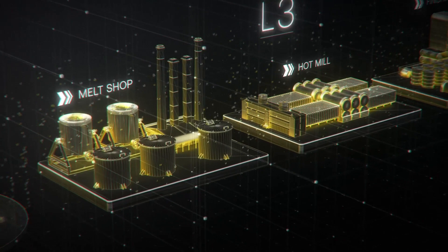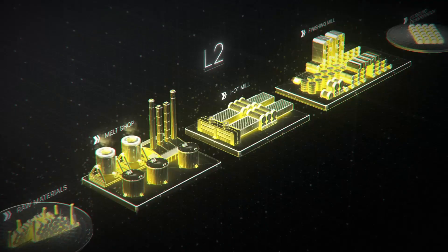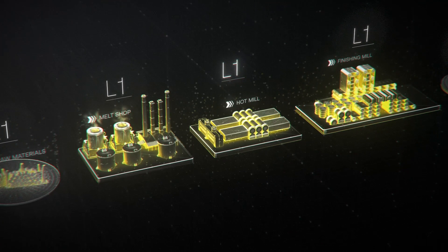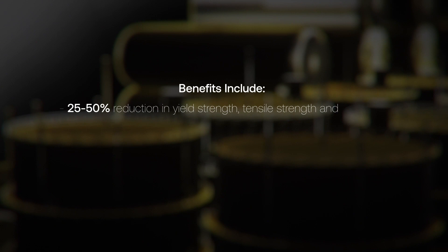L0 and L1 data capture equipment settings, while L2 and L3 data capture contextual information like coil attributes, process parameters, and production steps. In addition to internal mill data, external data sets such as ambient conditions, scrap quality, and market pricing are also leveraged to capture external operating conditions.